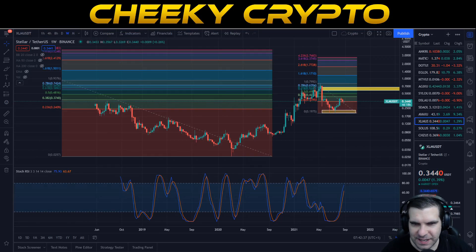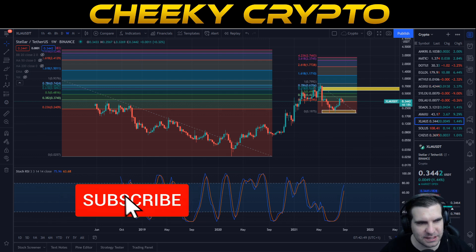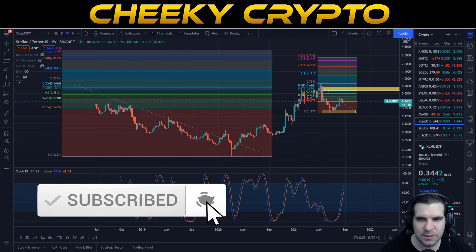Hi and welcome back to Cheeky Crypto. Today we are going to be taking a look at Stellar, and specifically the price action of XLM. As we get into this video, if you find it useful and informative, hit the like button. If you are new, make sure you subscribe, tap the bell, select all notifications, and in doing so you will be kept up to date with absolutely everything that we do here.